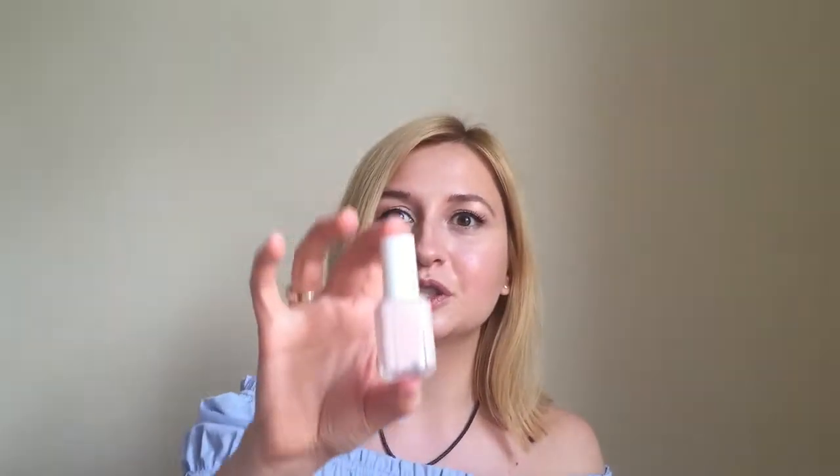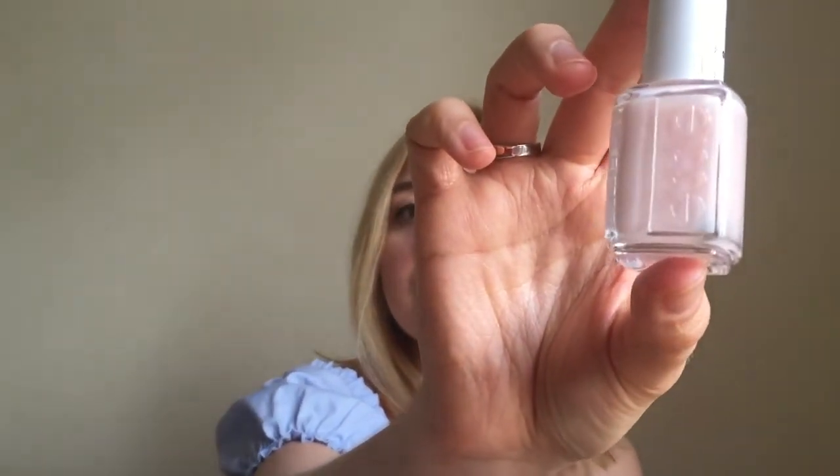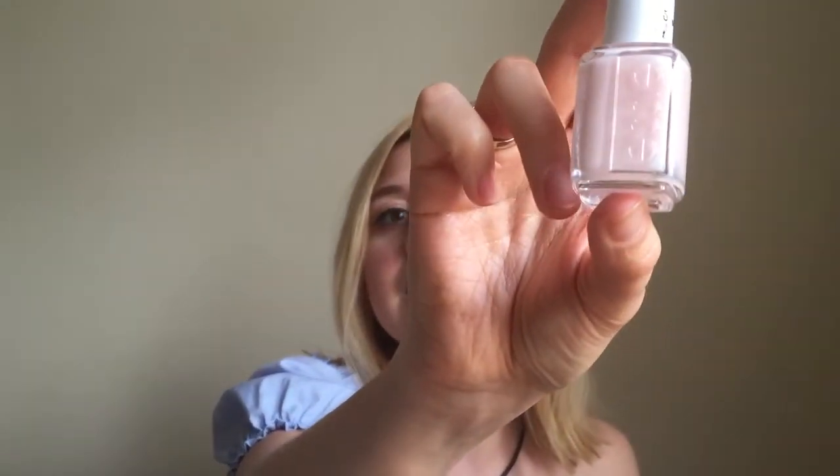Next I want to mention my new nail polish from Essie. This one is in the shade 'Vanity Fairest.' I really like it — I haven't got it on my nails at the moment, I had it on a couple of days ago and removed it. It's a nude shade but with a little bit of sparkle, which I really like. It just makes your nails look polished, neat, and nice, and it's really great for work. I really recommend it.